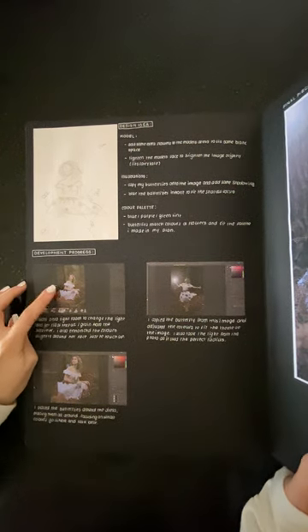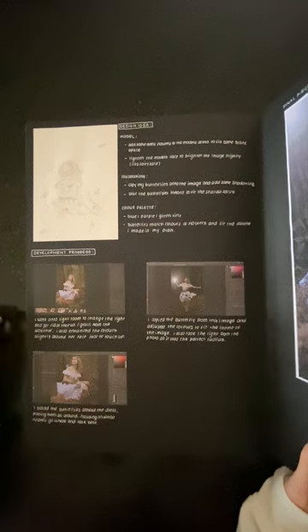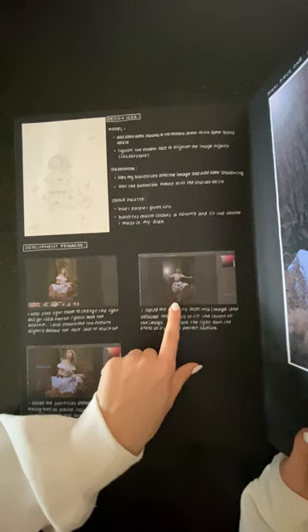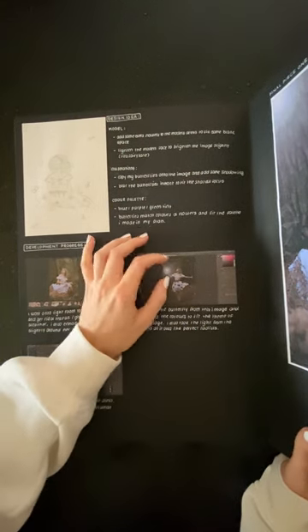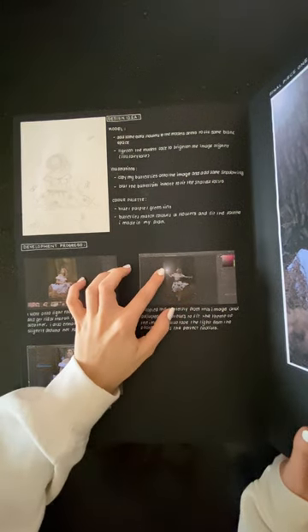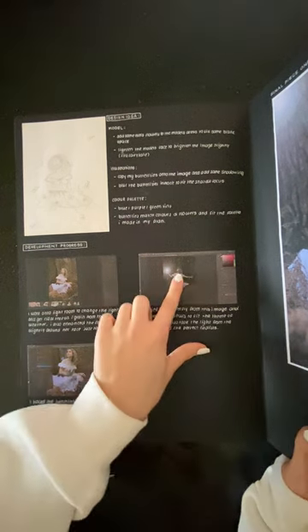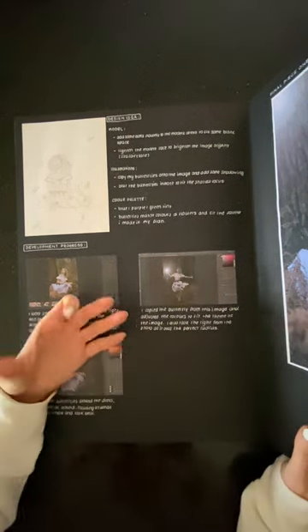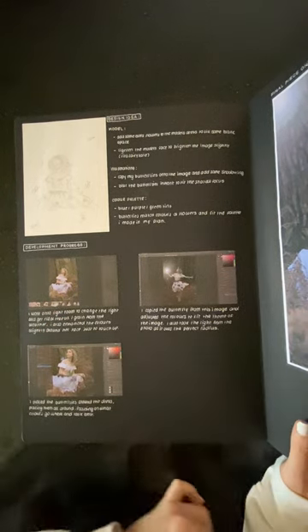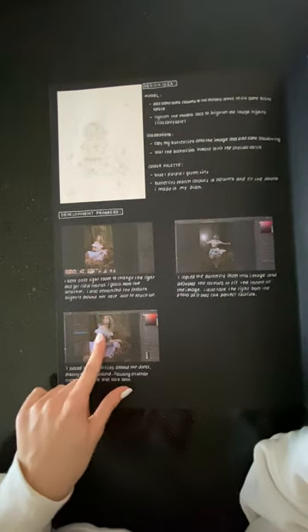I started by going into Lightroom and getting rid of the grain, which was really annoying but I managed to sort it out perfectly. Looking at where I placed the light on this image, I was also copying and pasting the butterflies across to save time. I kept the colours the same and consistent across all the photos, then worked on placing them around.